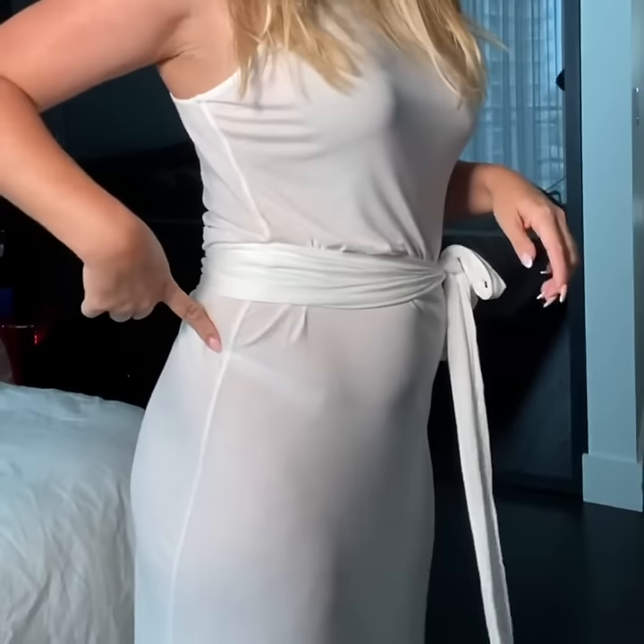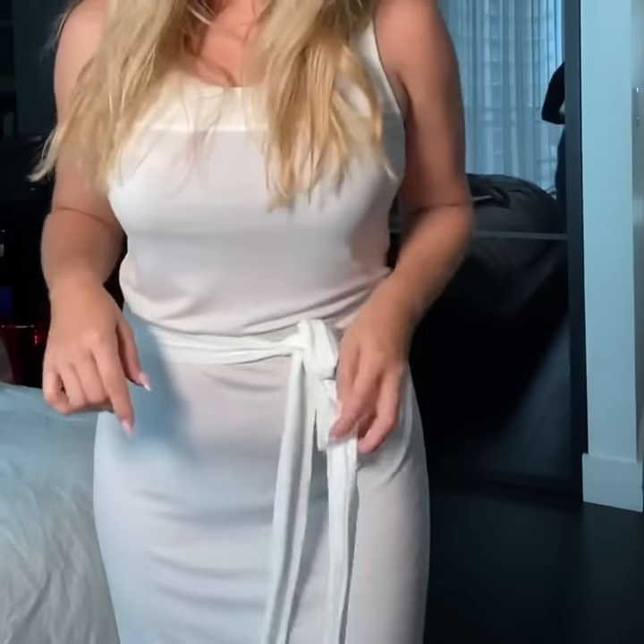I'm getting ready for a business meeting today and I wanted to wear this dress, but when I turned to the side I realized it's way too see-through. So I was like I need some shapewear right now, so I decided to order two different things to try them out and see what the differences were.